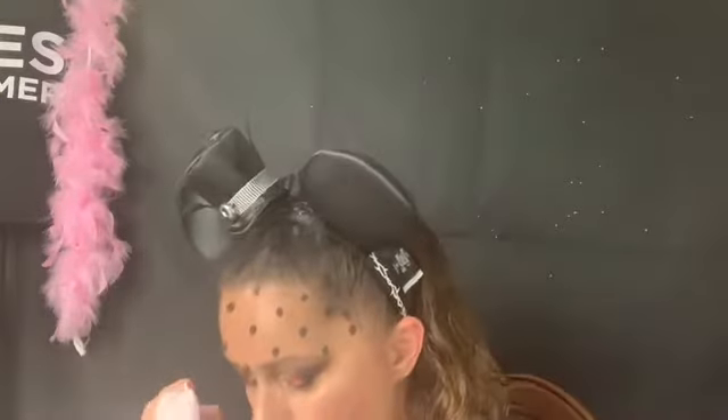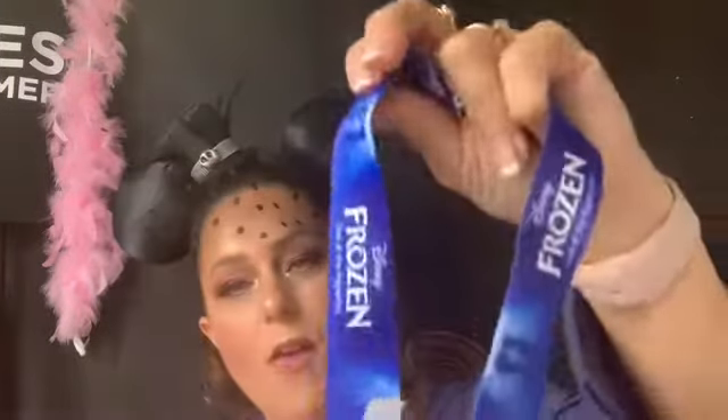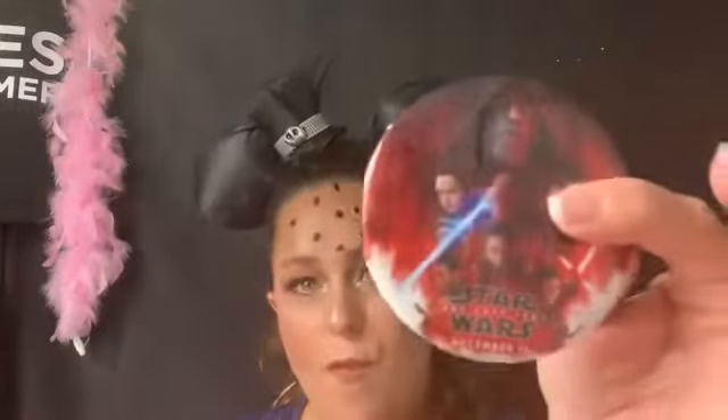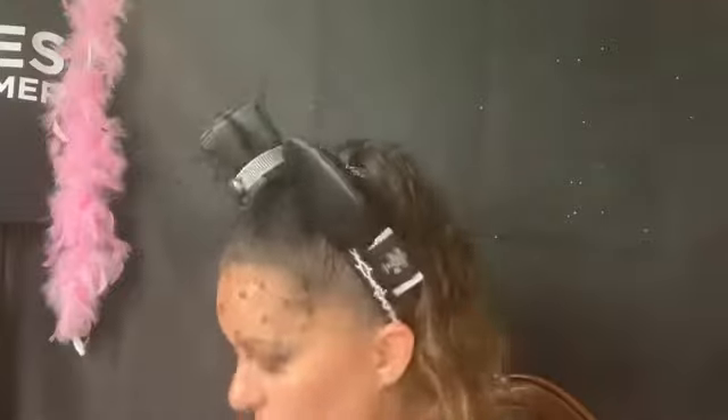I got a bunch of little odds and ends. I got this clip for my employee pass for like a quarter or 10 cents. I also got some pins for 10 cents a piece — Christopher Robin ones — these are going to be random giveaways. If you collect pins, let me know — very important! 10 cents each.